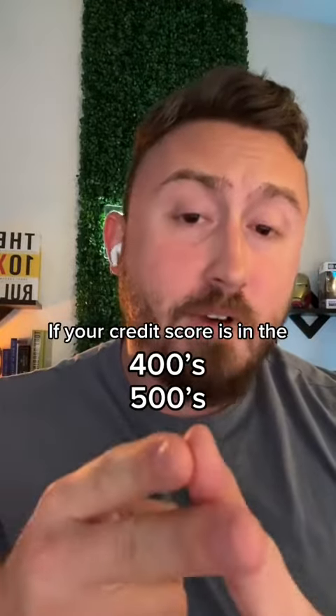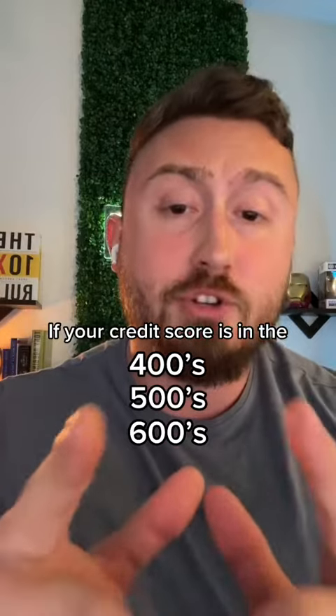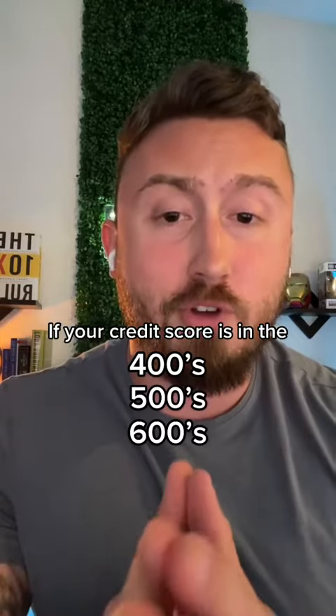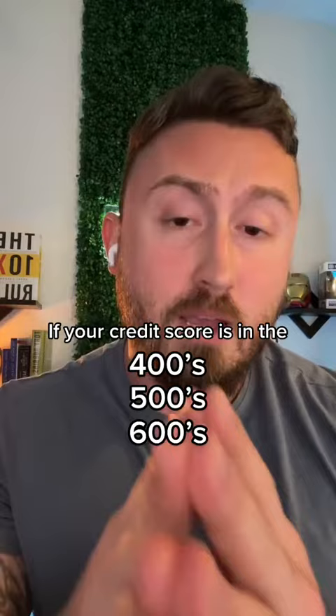Your credit score is in the fours, fives, or sixes. I would highly recommend not scrolling past this because I'm going to show you how to repair your credit for free. This is not clickbait — this is a real viable method of how to fix your credit for free, and I'm going to show you how.